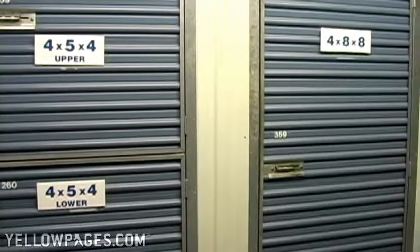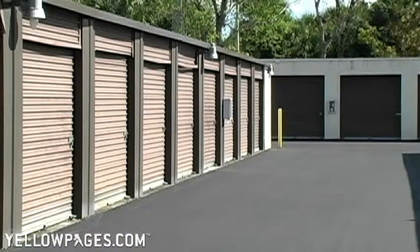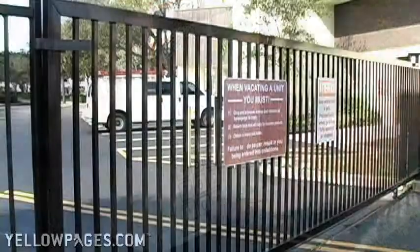We offer 65 different sizes in air-conditioned and non-air-conditioned units — a size to satisfy every storage need. We have outside storage for cars, vans, and small trailers behind our key-coded security gate.